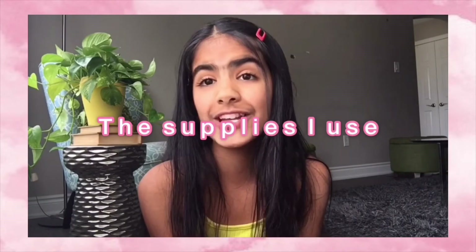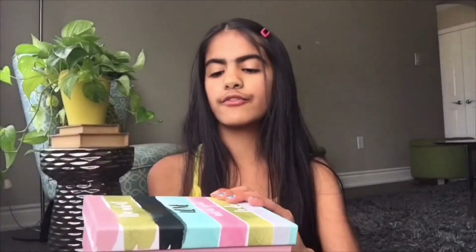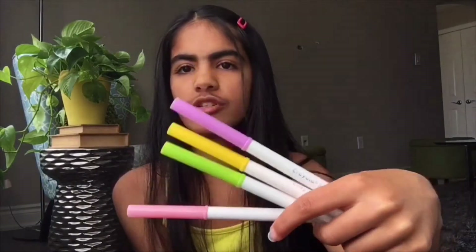Now I'm going to quickly share the supplies I use. I keep most of my stuff in a box from the dollar store. For markers, I use simple basic Crayola markers — you might think those are kiddish, but markers are not kiddish, markers are fun. I literally just use normal Crayola markers.